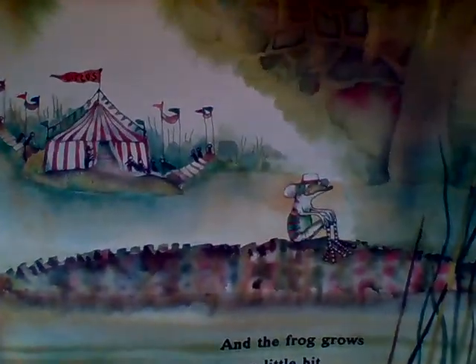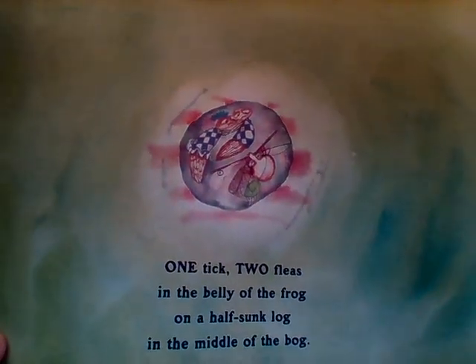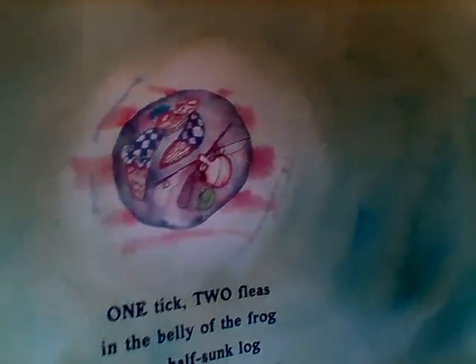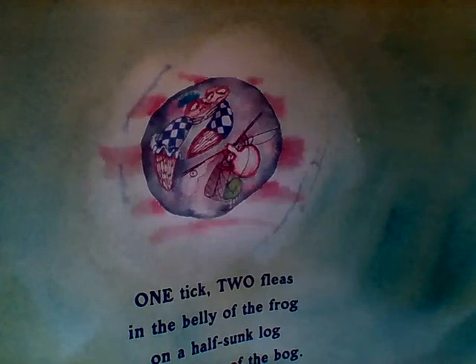And the frog grows a little bit bigger! He's getting bigger. Now look in the background — use your eagle eye. The frog sees two fleas as they leap through the reeds. Be careful! Fleas, reeds — no rhyme. One tick and two fleas are now in the belly of the frog on a half-sunk log in the middle of the bog. That illustration is actually a picture of the frog's tummy inside his body. I see the one little tick and the two fleas. They don't look very happy.